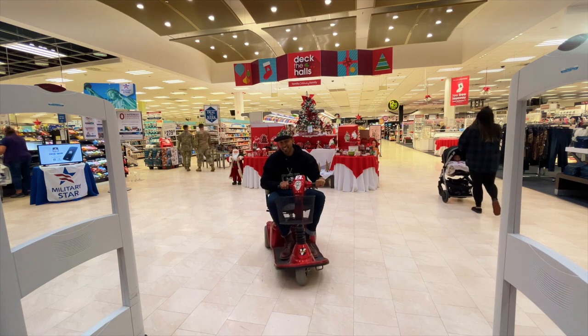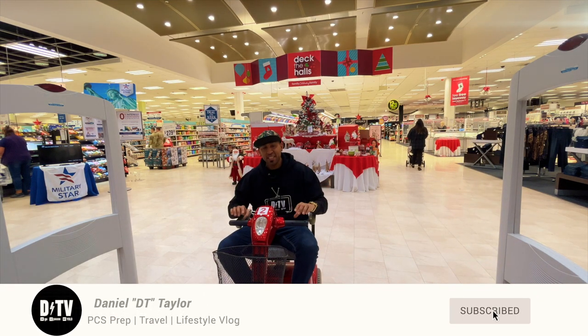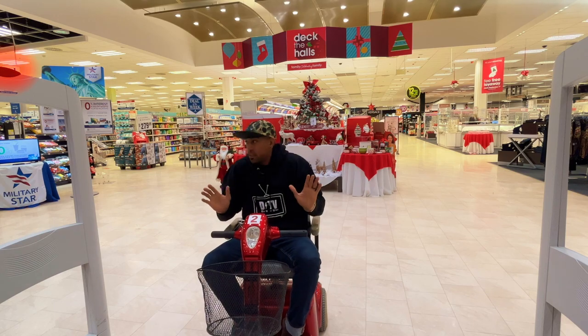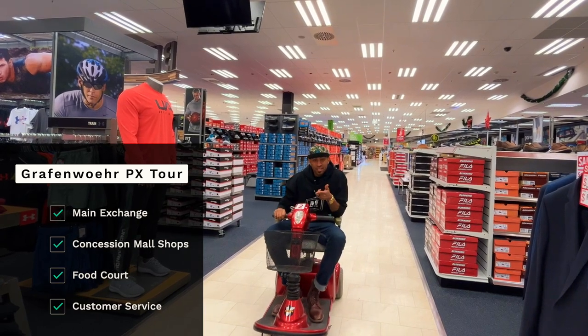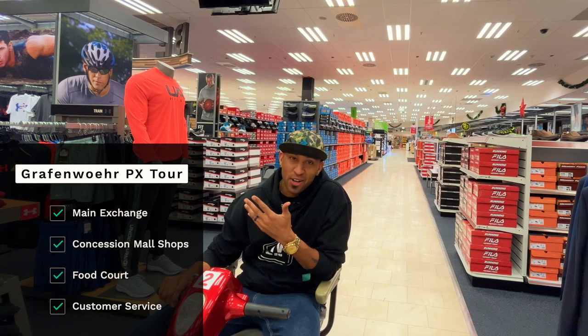Attention Shottles, welcome to DTV. What's up everybody, I am Daniel, this is DTV — welcome back to the channel and welcome to the Graf & Veer PX. Follow me. So today I'm going to take you on a little bit of a tour of not only the PX, but the concessions and the food court of this giant AAFES facility. Let's go.